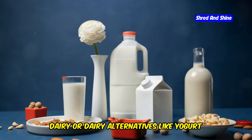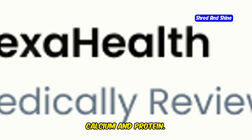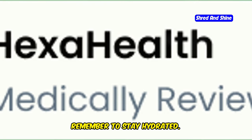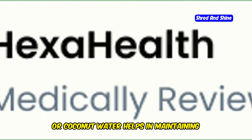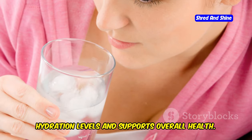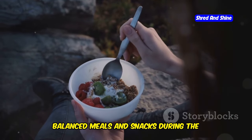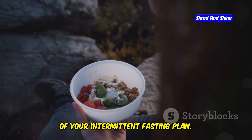Dairy or dairy alternatives like yogurt and cheese can also be included for calcium and protein. Remember to stay hydrated — drinking water, herbal tea or coconut water helps in maintaining hydration levels and supports overall health. Balanced meals and snacks during the eating window ensure you get the most out of your intermittent fasting plan.